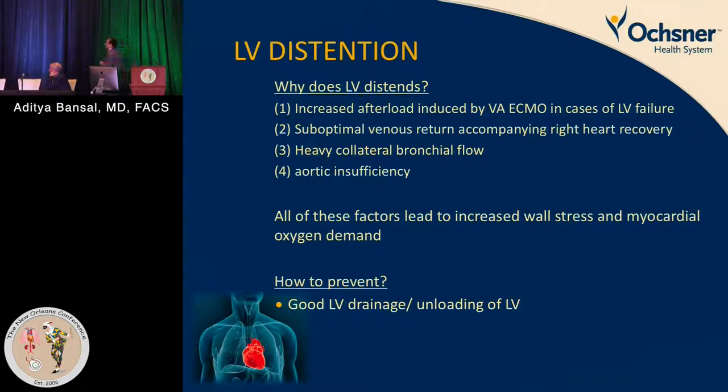LV distention is commonly seen in peripheral ECMO due to multiple factors: VA ECMO significantly increases afterload, suboptimal venous return accompanies right heart recovery, heavy collateral bronchial flows are present, and aortic insufficiency may exist. All of these lead to LV distention, which increases wall stress, increases myocardial oxygen demand, and decreases the chances of myocardial recovery.